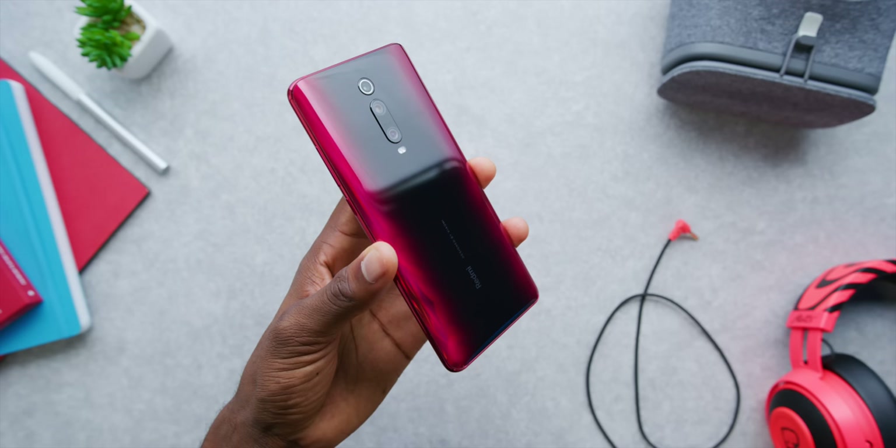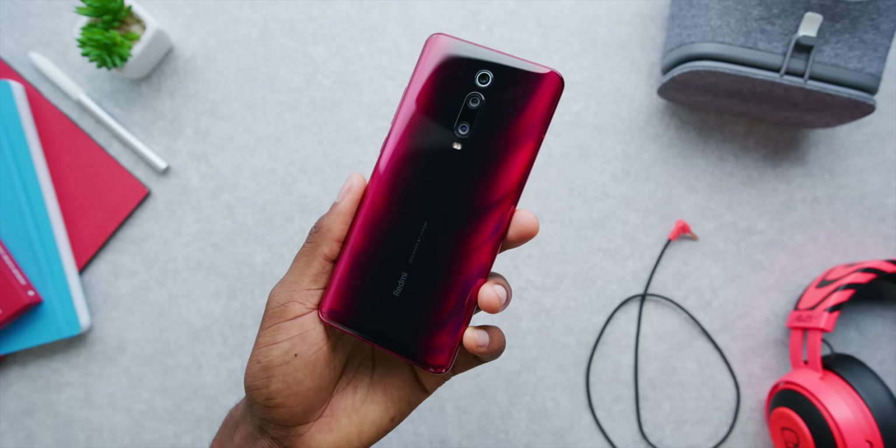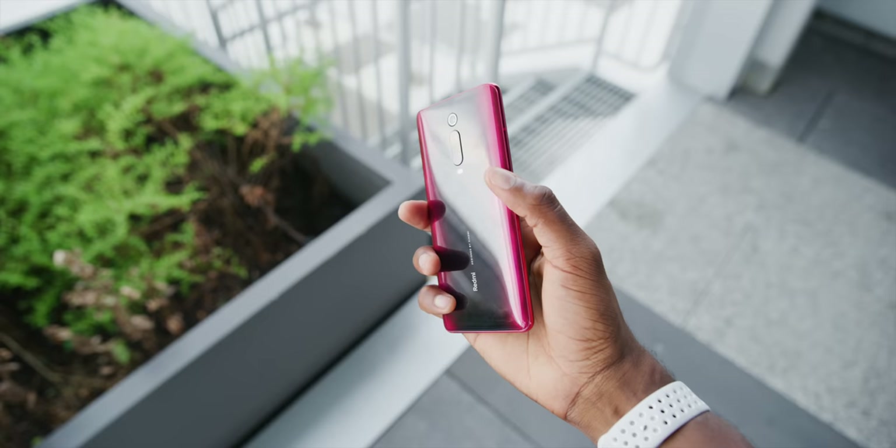But none of that really matters. What matters is the K20 Pro deserves the attention it's getting, because it legitimately tries to include literally everything you could possibly expect out of a flagship, but at a lower price. Now, it's not all the highest quality — it has almost everything, but it's still a $400 phone.